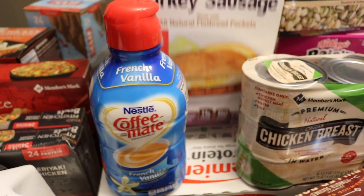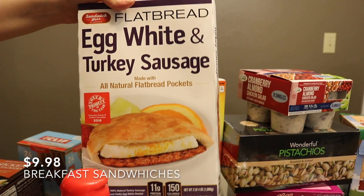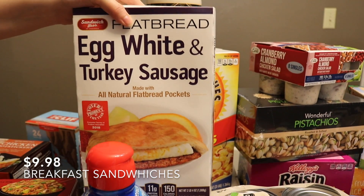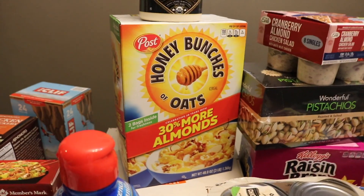There's some creamer. These are really good egg white and turkey sausage flatbreads — healthier than something else I could be eating, and fast too.